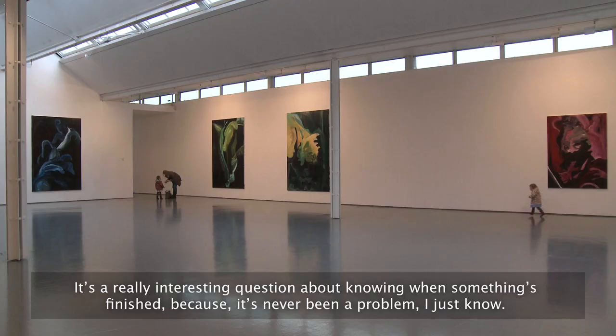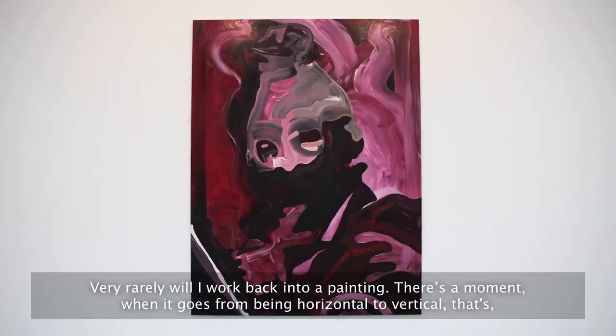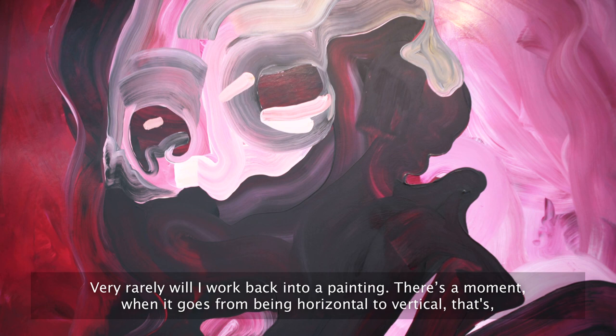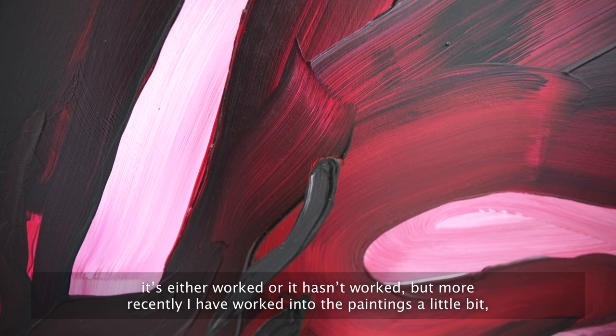It's a really interesting question about knowing when something's finished, because it's never been a problem — I just know. Very rarely will I work back into a painting. There's a moment when it goes from being horizontal to vertical — it's either worked or it hasn't. More recently I have worked into the paintings a little bit, but for most of these works it's just an instinctive thing: you know when it's done.